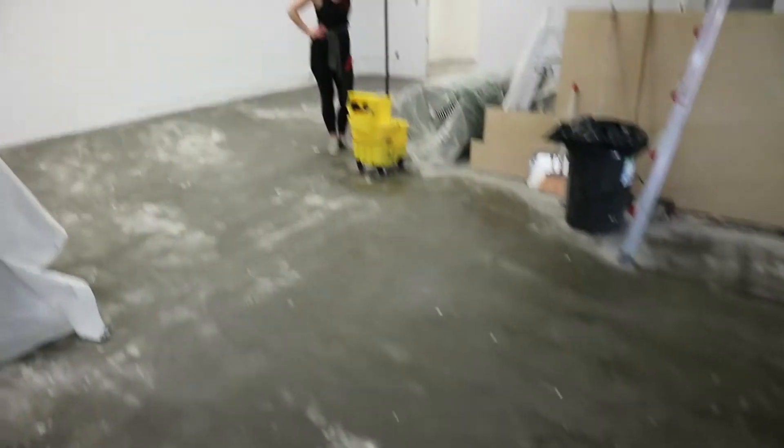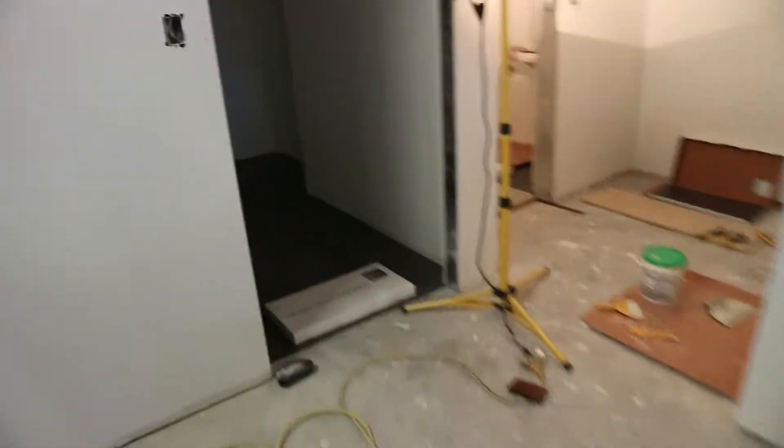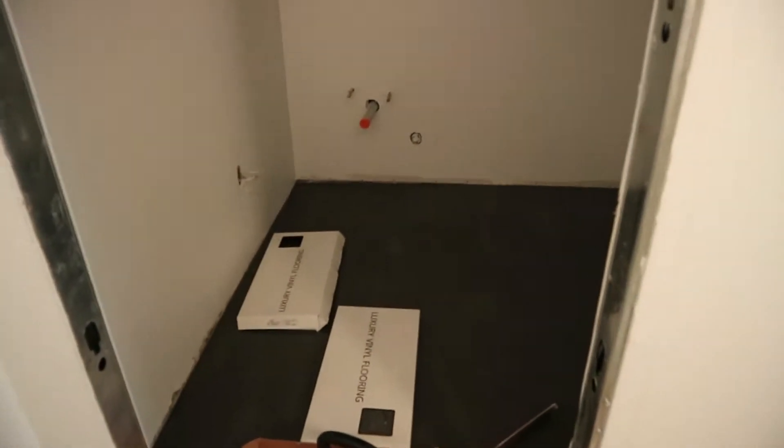So let's take a look. This is going to be our front desk. Toilet's out. That room's done, and this room's done.